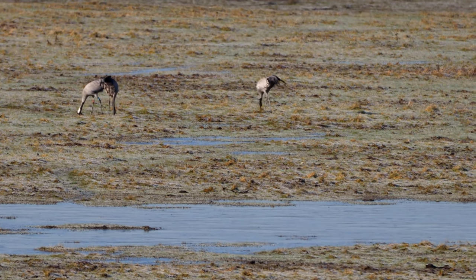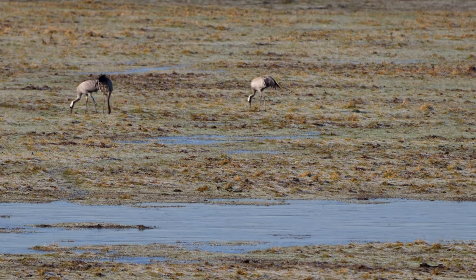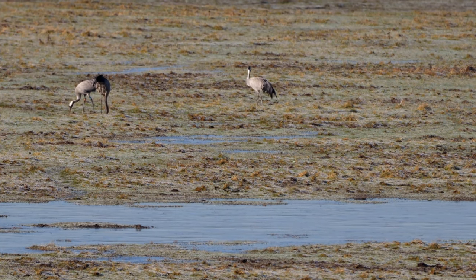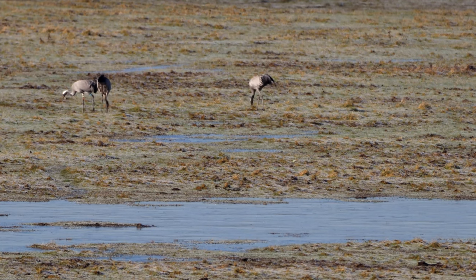These aren't geese or swans but cranes. I just had to include them because they are such wonderful birds — so elegant and graceful — and they've made a great comeback in the UK thanks to lots of hard conservation work.